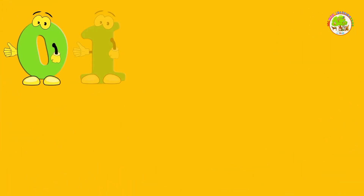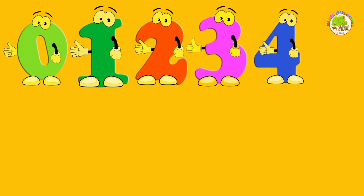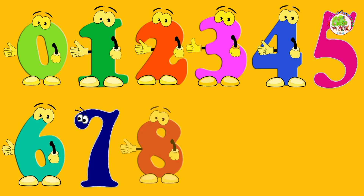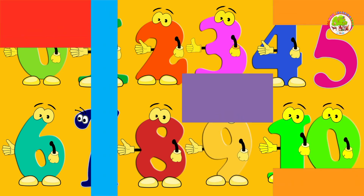Now count with me. 0, 1, 2, 3, 4, 5, 6, 7, 8, 9, 10. Well done!